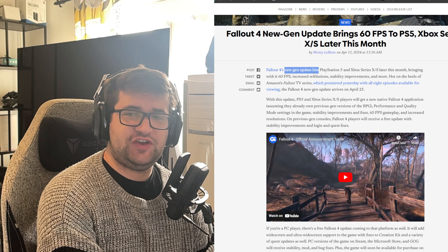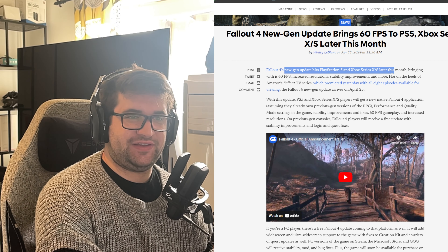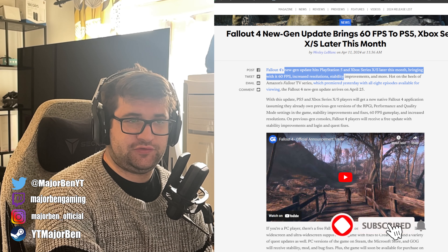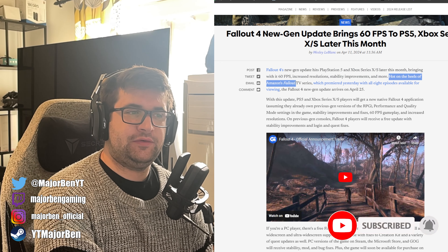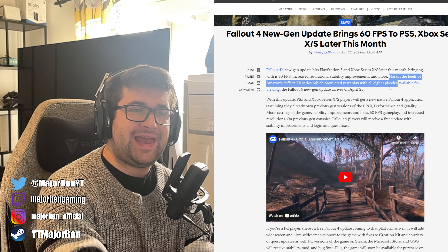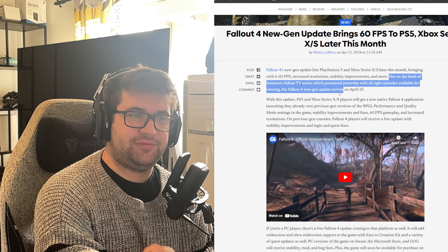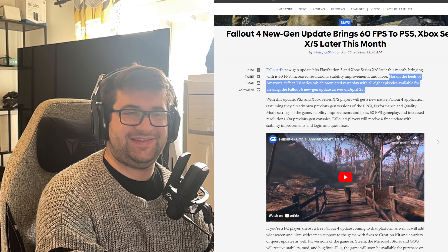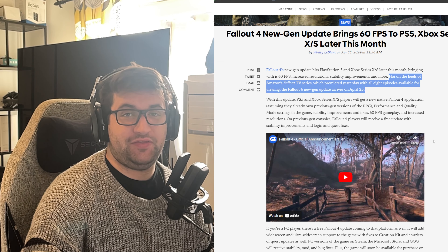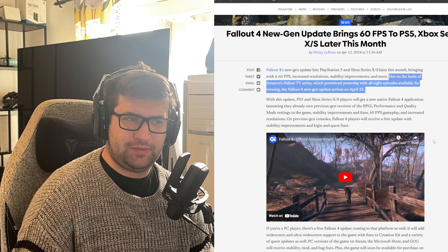Fallout 4's next-gen update hits PlayStation 5 and Xbox Series X and S later this month, bringing with it 60 FPS, increased resolutions, stability improvements and more. Hot on the heels of Amazon's Fallout TV series, which premiered yesterday with all 8 episodes available for viewing, the Fallout 4 next-gen update arrives on April 25th. I'm definitely going to do a whole new playthrough on my Series X because this game is brilliant anyway.